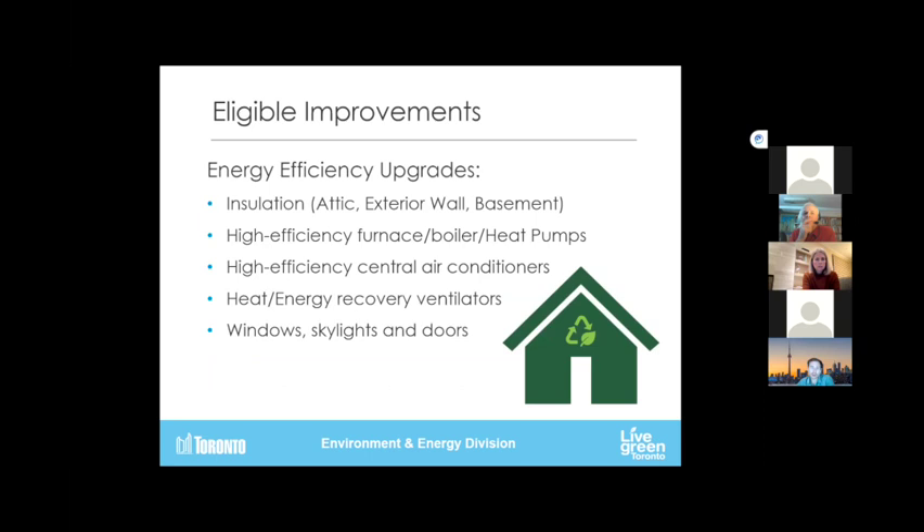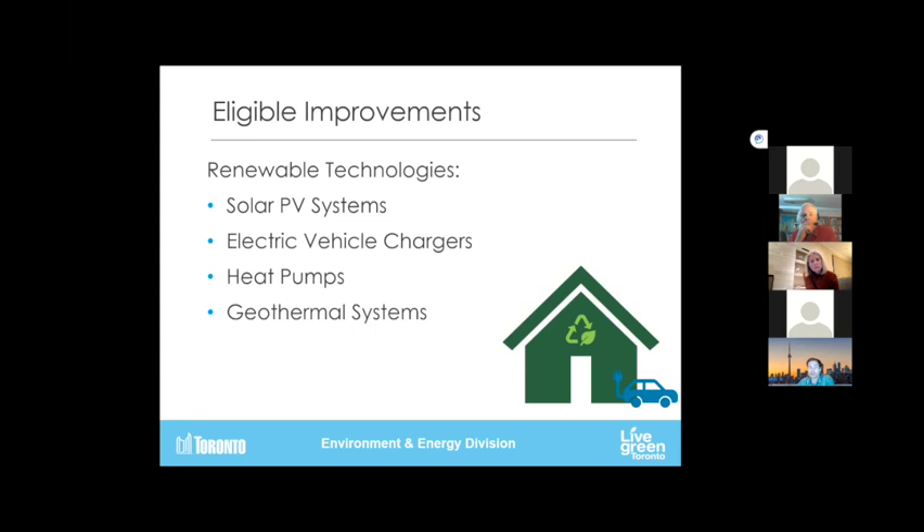We cover a huge amount of things: insulation — mostly every type — high-efficiency heat pumps, furnaces, air conditioners, energy recovery ventilators, windows, skylights, and doors. Water heaters, drain heat recovery systems, and efficient toilets. Solar PV systems as well.